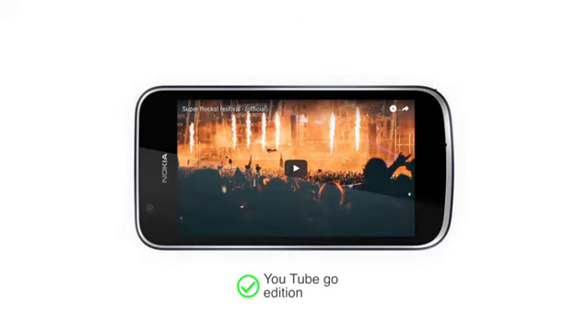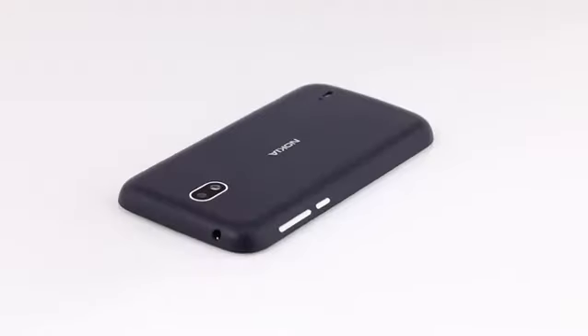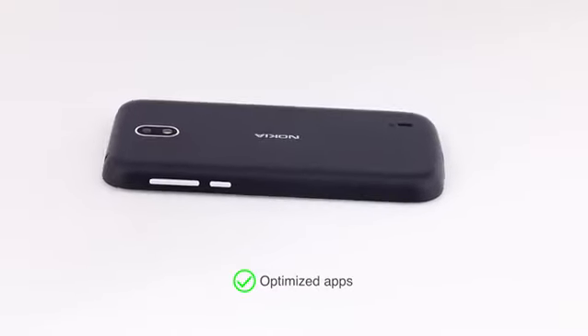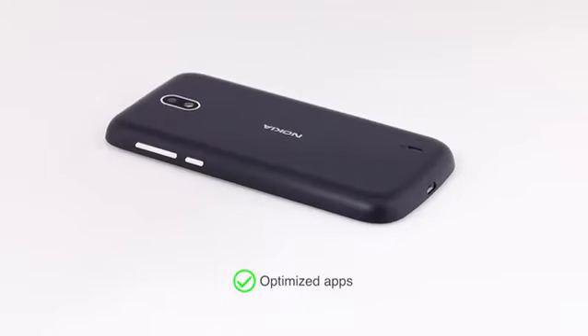The YouTube Go Edition on the phone is designed to run faster and use less data. The pre-installed apps are designed to optimize space and data so that you have more space to store your photos and videos.